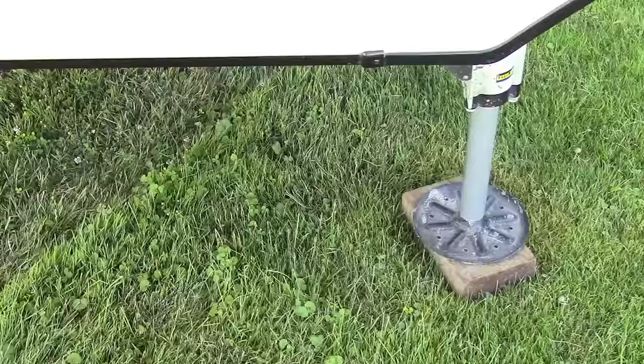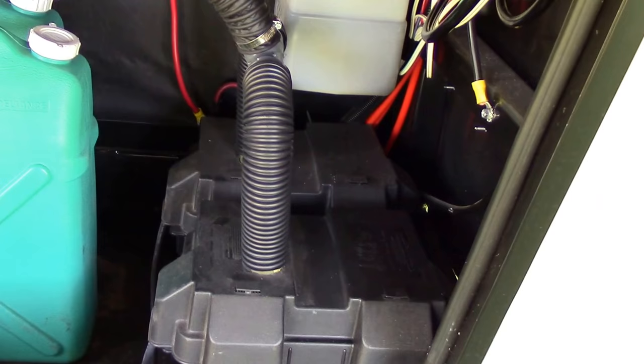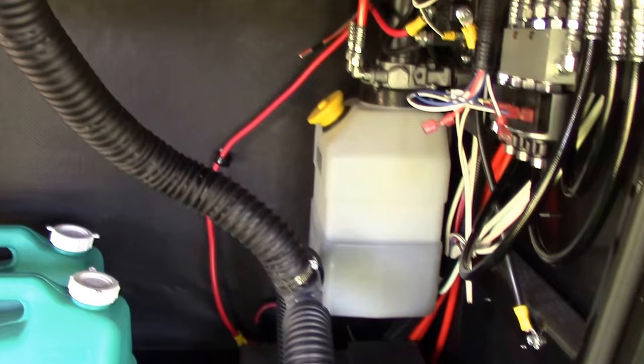Now within the front of the RV in the battery compartment, I actually took the time to remove the original 12-volt battery and replace it with two six-volt golf cart batteries, thus allowing me more run time when I don't have shore power.